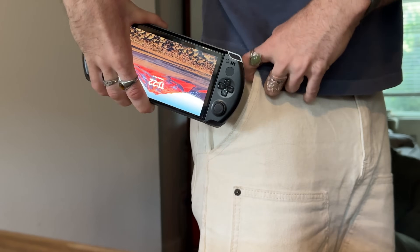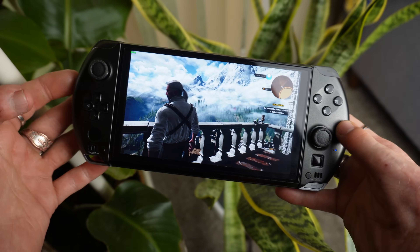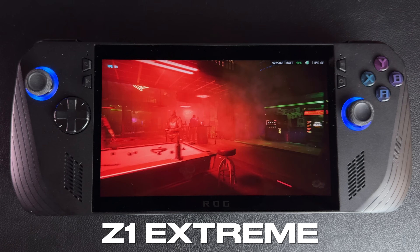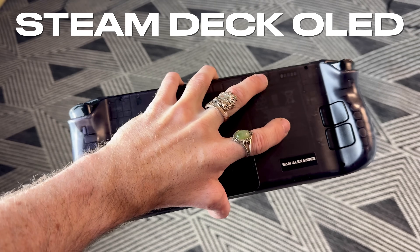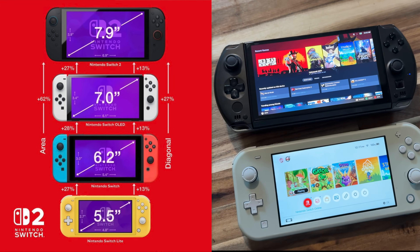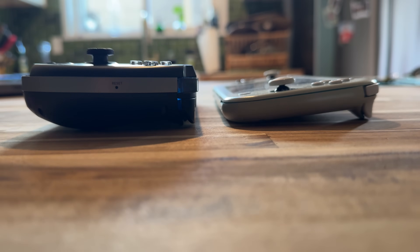Here's the one minute summary so you don't have to watch the whole video if you're pressed for time. If you want the absolute smallest and most powerful handheld PC, this is it. For its size, nothing else on the market that I'm aware of can touch it when it comes to performance. It's more powerful than the Z1 Extreme in the ROG Ally X or Lenovo Legion Go, and more powerful than the Steam Deck OLED, and it is significantly smaller than both. As far as form factor goes, it's almost the exact same dimensions as the Switch Lite, which is already the smallest version of the Switch. But when it comes to thickness, it's more like two Switch Lites glued together.